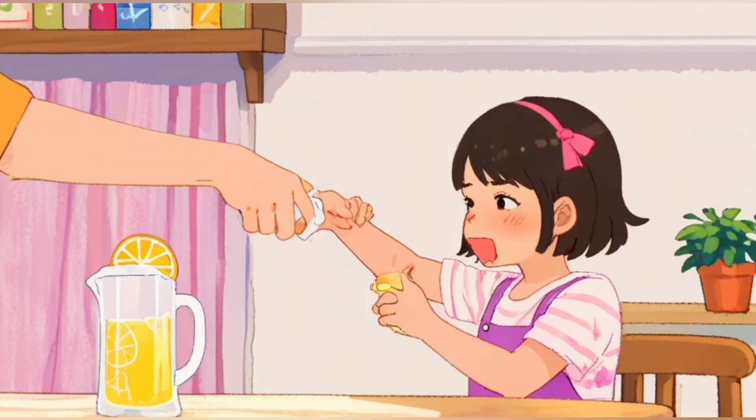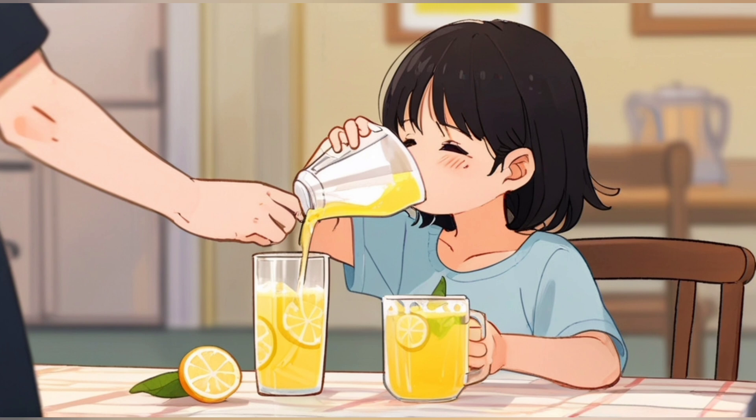She practised pouring lemonade with her mom, who showed her how to hold the pitcher steady.